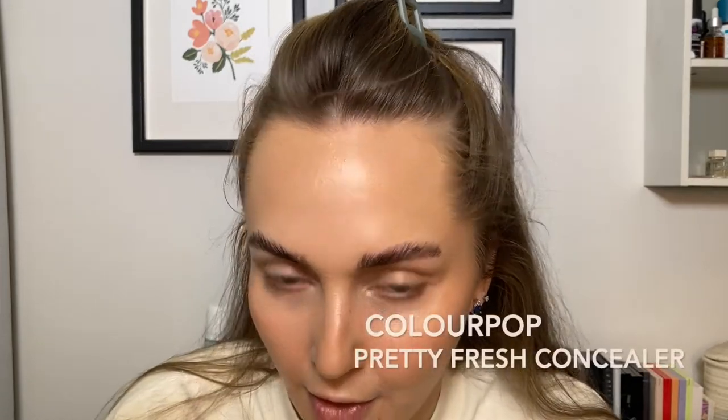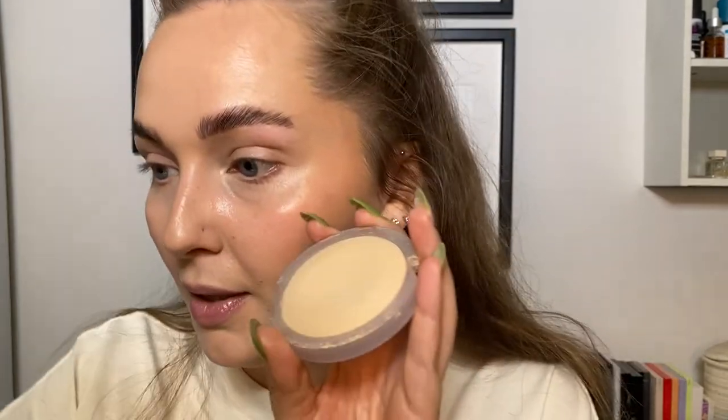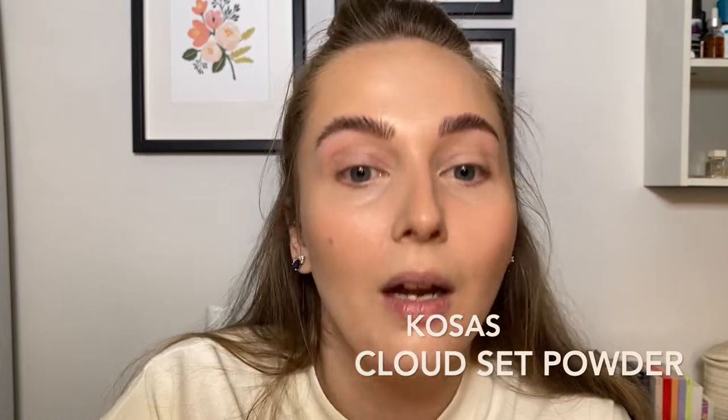I don't think we need any more highlights. I'm going to take my Pretty Fresh concealer — I don't even know what to do about that pimple — we'll see if anything happens. Because I fucked around with it, it's half on the lip and half off, so it's really just going to be there. I'm going to take Kosas powder and set my under eyes, and just a little bit on my chin.